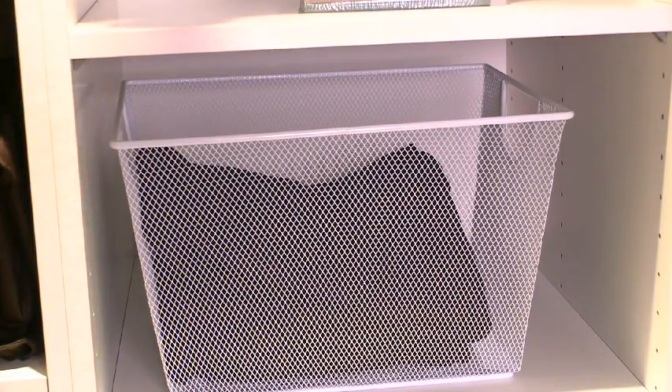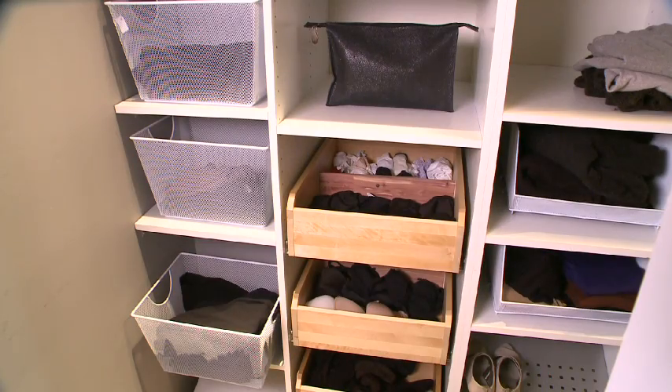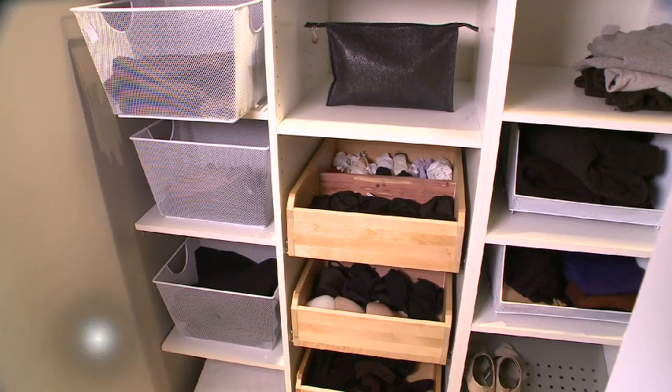What we did here is we used these ventilated baskets to group like items together. What I love about these baskets is they allow the clothes to breathe, they are see-through, and then they allow you to group your like-item clothes together.